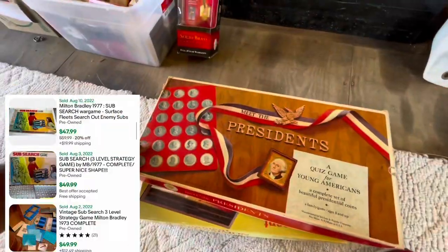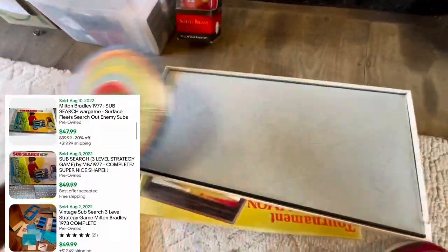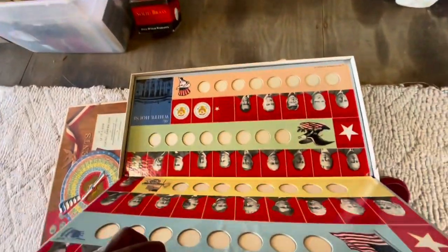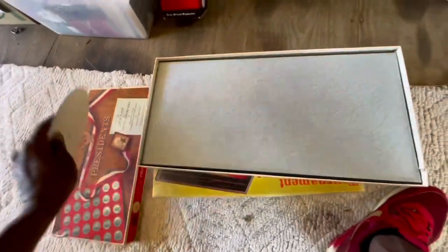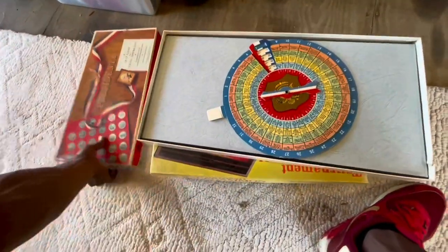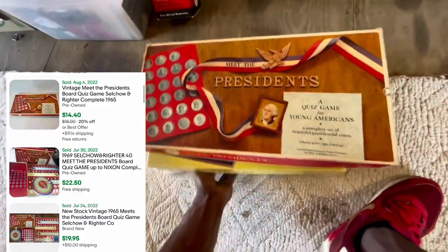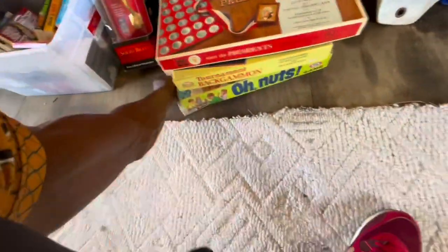You can see this Meet the Presidents game - I'm looking in it because I want to make sure all the pieces are there and see how complete it was. It had some coins and when I looked at the comps I don't see coins in here, so I'm probably going to put it back. Although it has comps between $15 and $30, I think the coins are the key - without the coins I don't think people would really want to buy it.